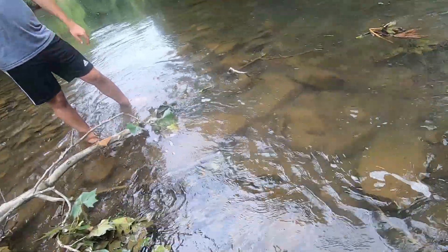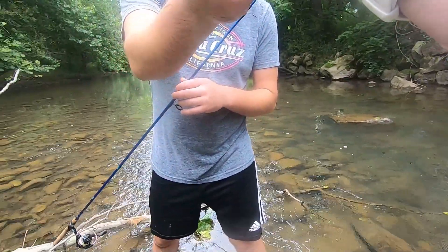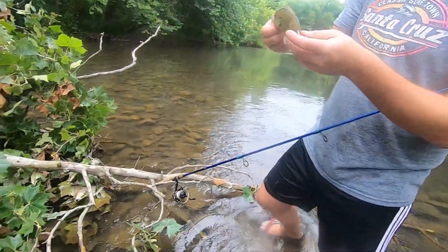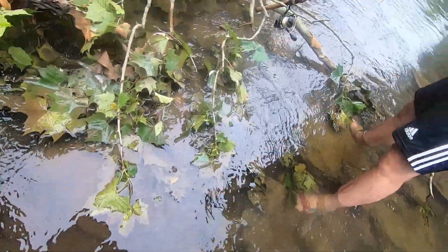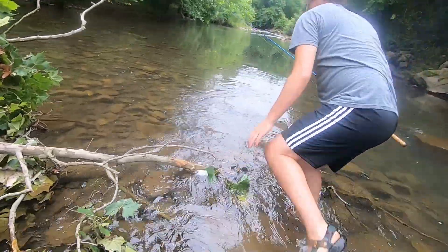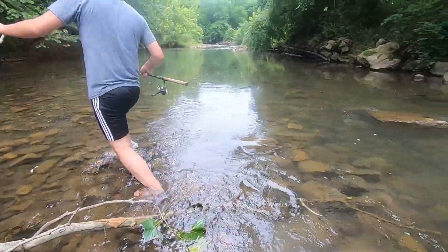That's a chubby little rock bass there — pretty little fish. I've seen some smallmouth, not big ones, but I had one little one strike the lure and get off.